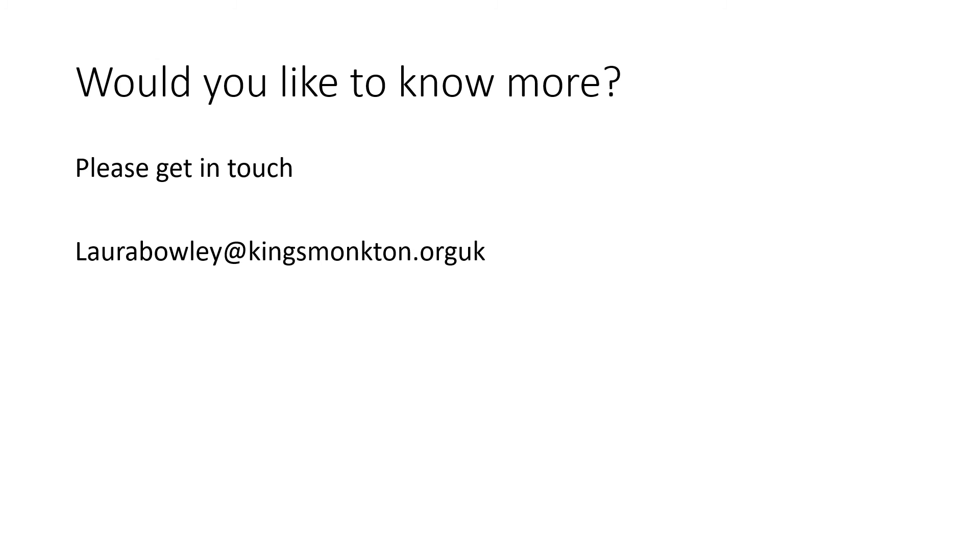If you're interested in history now, at Key Stage 4 you will definitely enjoy the topics. You will enjoy being able to look at things in far more detail. If you want any more information about the History GCSE, I suggest you get in touch with Ms. Bowley. I've attached her email to this slide.